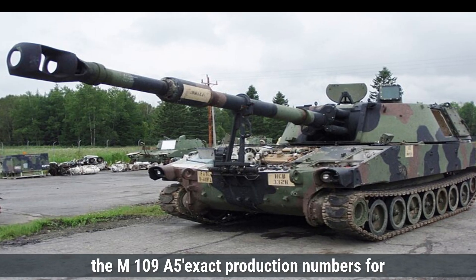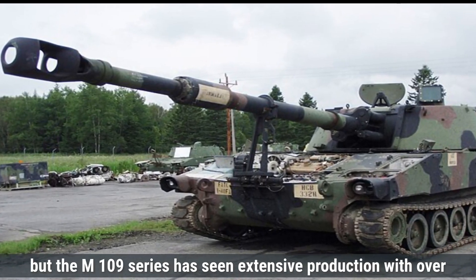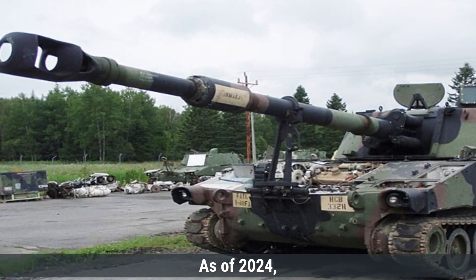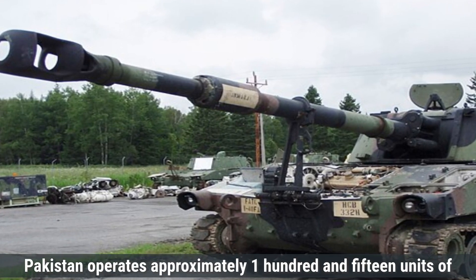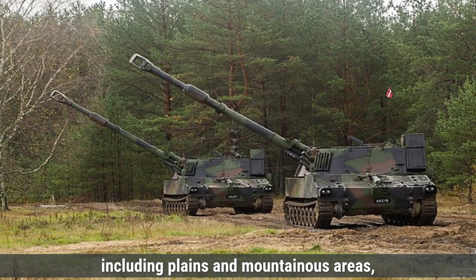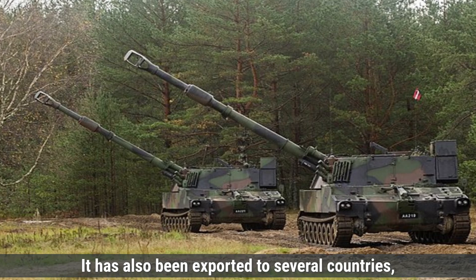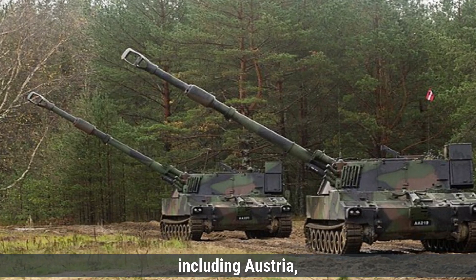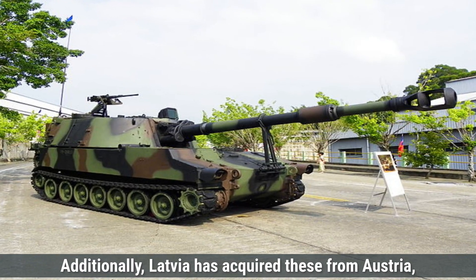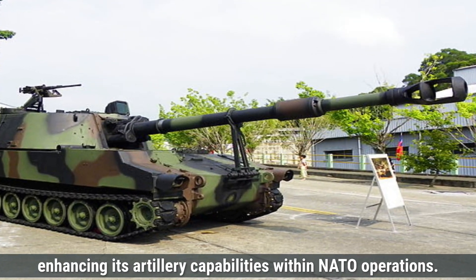The M109A5's exact production numbers for the A5 variant are not specified, but the M109 series has seen extensive production, with over 7,700 units delivered since its introduction in the 1960s. As of 2024, Pakistan operates approximately 115 units. These artillery units are deployed across various regions, including plains and mountainous areas, to provide mobile fire support for the Pakistani armed forces. It has also been exported to several countries, including Austria, which received its first production unit in May 1997, and Latvia, which acquired units from Austria with the last delivered in 2018, enhancing its artillery capabilities within NATO operations.